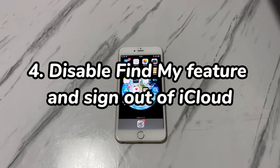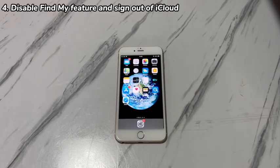Step 4: Disable the Find My feature and sign out of iCloud. Is the Find My feature enabled on your iPhone 7 or iPhone 7 Plus? If yes, this setting might be the reason why you're unable to factory reset iPhone 7. It's a security configuration designed to deter unauthorized device reset. If you're the phone owner, just turn it off.